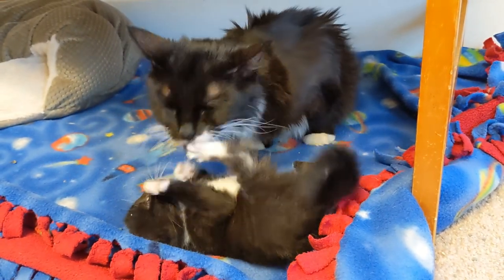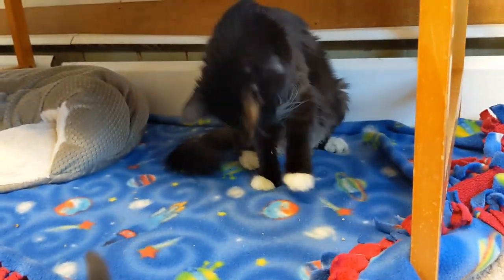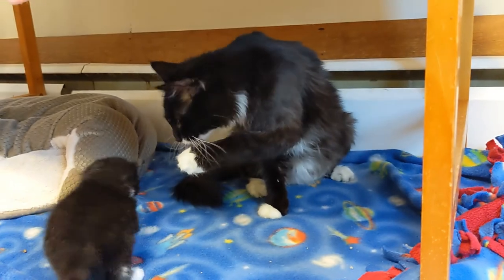Mama — what is she doing? Is she fighting the bath time? Oh, she got away! Mama, she got away!